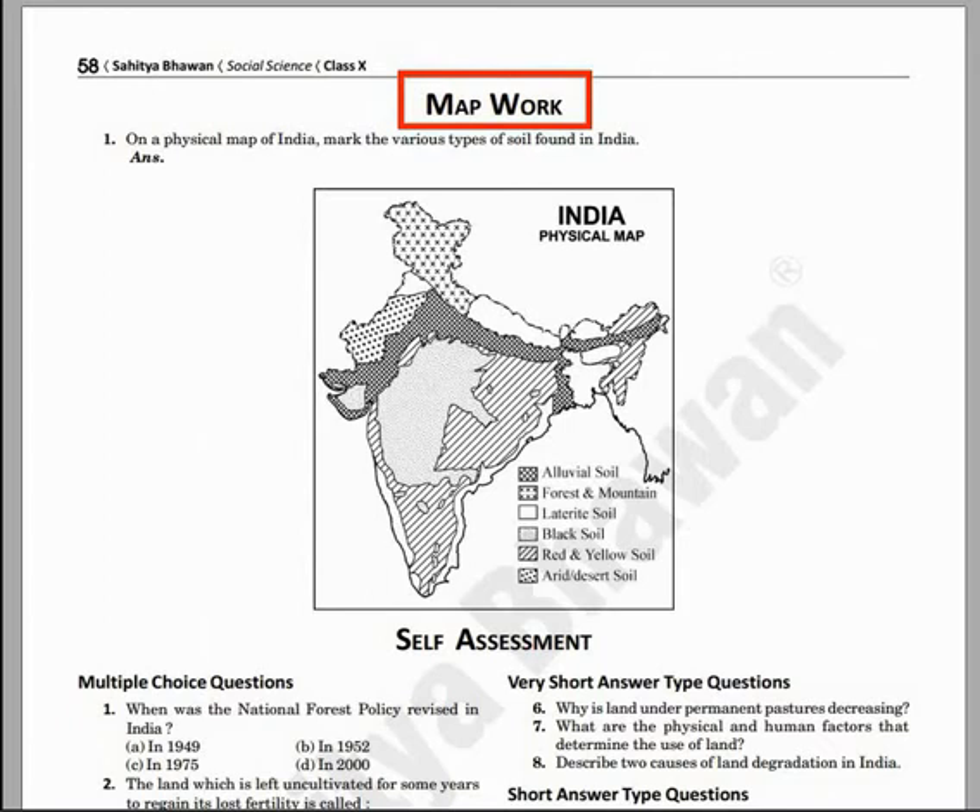The next feature is Mapwork. The benefit is mapwork has been provided in all the relevant chapters of concerned sections, such as in geography as well as history. The advantage is it will help you to do complete preparation for the exam.